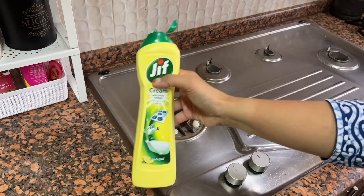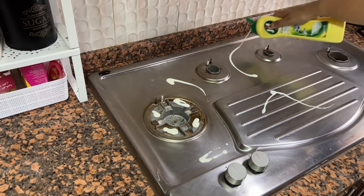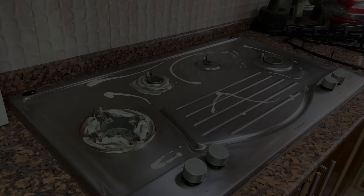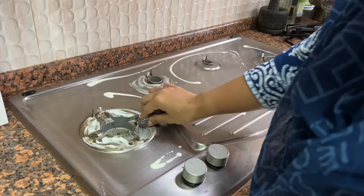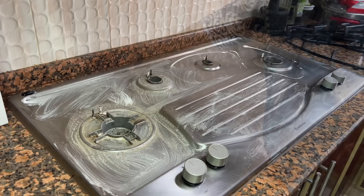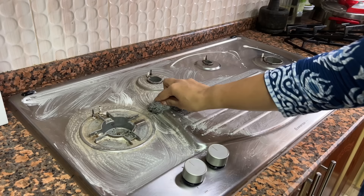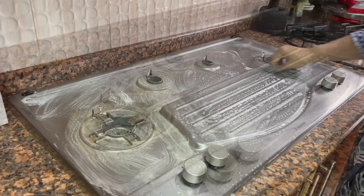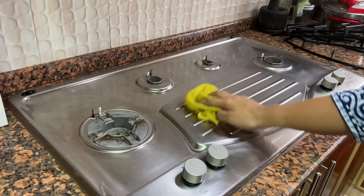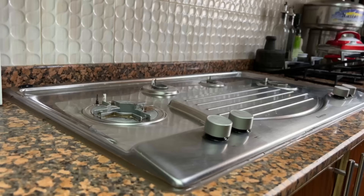All I do is spread it on the tough stains and leave it for 10 minutes, then scrub them and it's all gone. And what's more satisfying than seeing a shiny stove? I love to make it clean and tidy before any major cooking and also after.